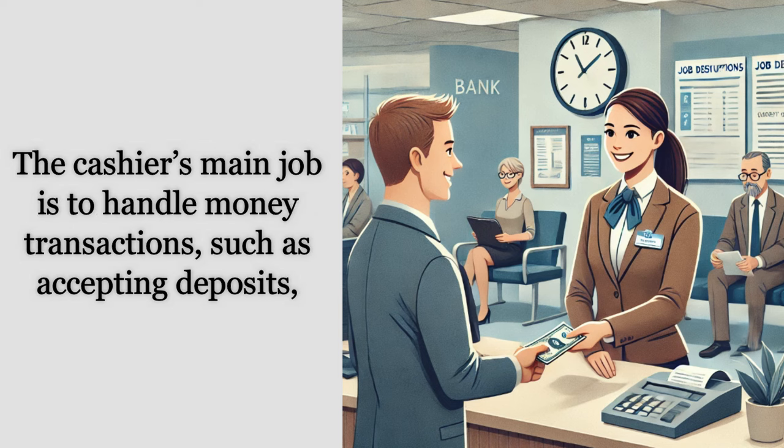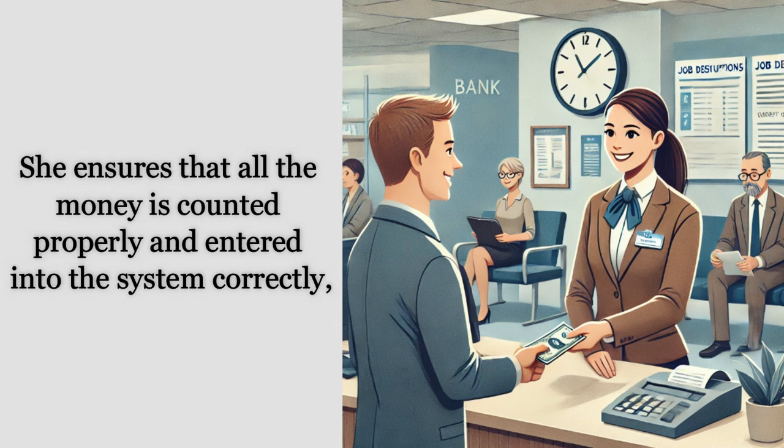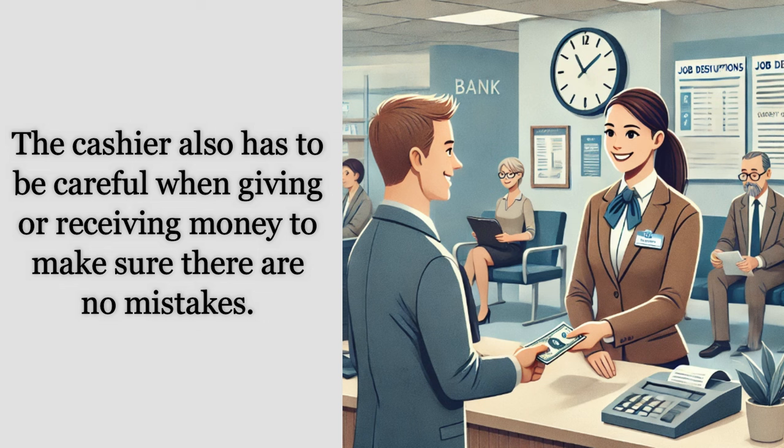In this bank, the work of the cashier is very important. The cashier's main job is to handle money transactions such as accepting deposits, giving out withdrawals, and helping customers with their banking needs. She ensures that all the money is counted properly and entered into the system correctly, which is why she is using the computer in front of her.